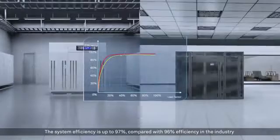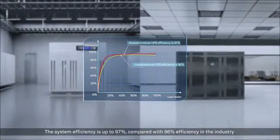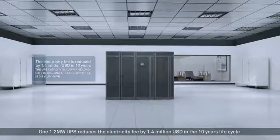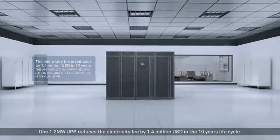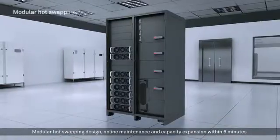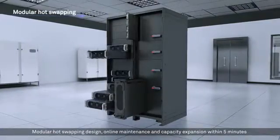The system efficiency is up to 97%, compared with 96% efficiency in the industry. One 1.2 megawatt UPS reduces the electricity fee by 1.4 million US dollars over a 10-year life cycle. The modular hot swapping design enables online maintenance and capacity expansion within five minutes.